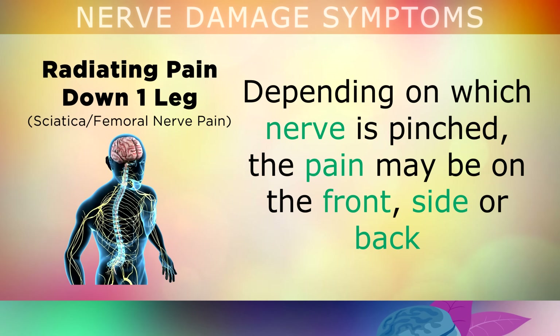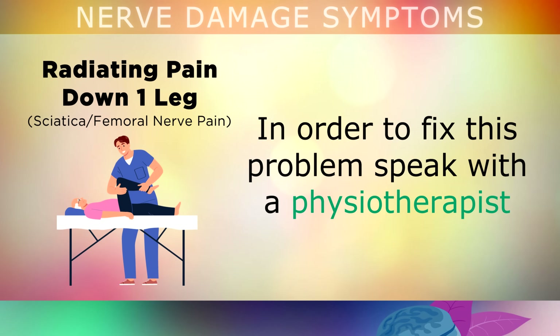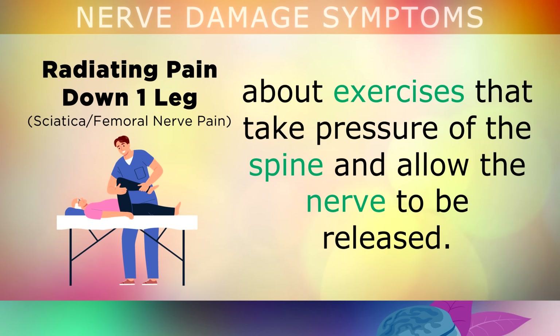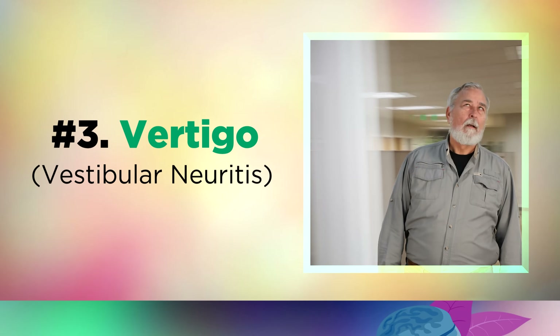Depending on which of the nerves gets pinched, the pain can be on the front, the side, or the back of the leg, and you may sometimes get numbness near your knee. In order to fix this problem, you need to speak with a physiotherapist about exercises that can take the pressure off your spine to allow the nerve to be released.